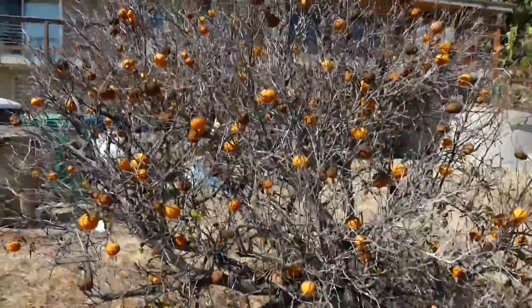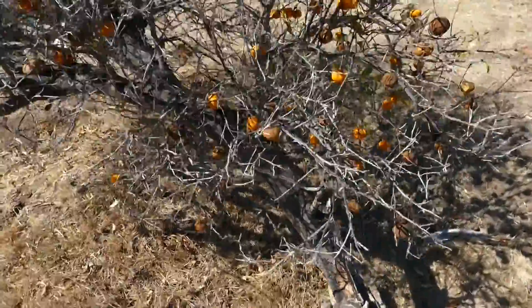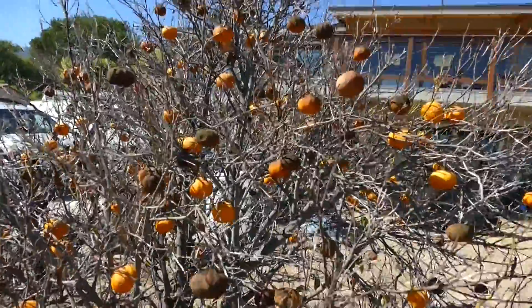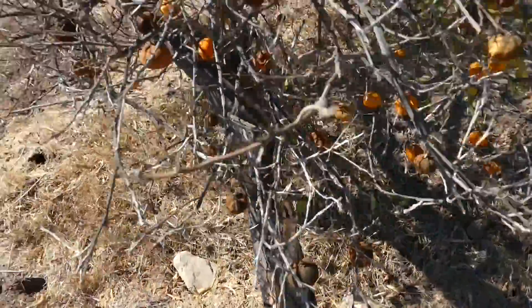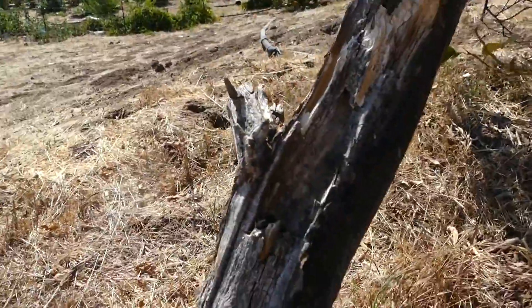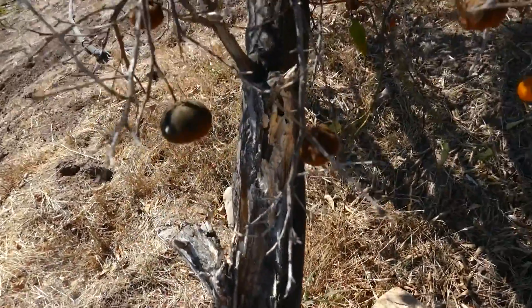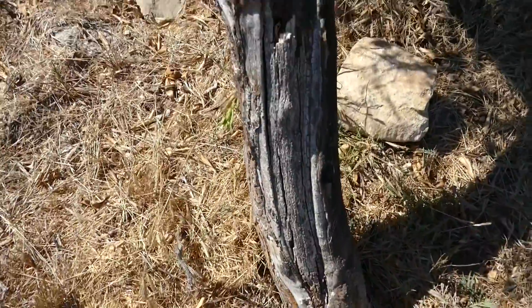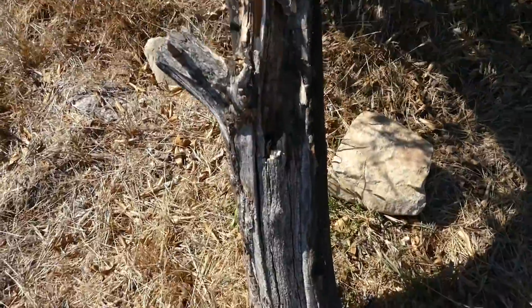Right here we've got the tangerine or mandarin tree — not sure exactly what it is, it came with the house — and it is about done, which is kind of sad. What happened is when we got here, it was already leaning over and already had a split and cracked trunk, and that fully degenerated and killed the tree off, with ants and other bugs going in there and making their home. It finally finished off this tree.